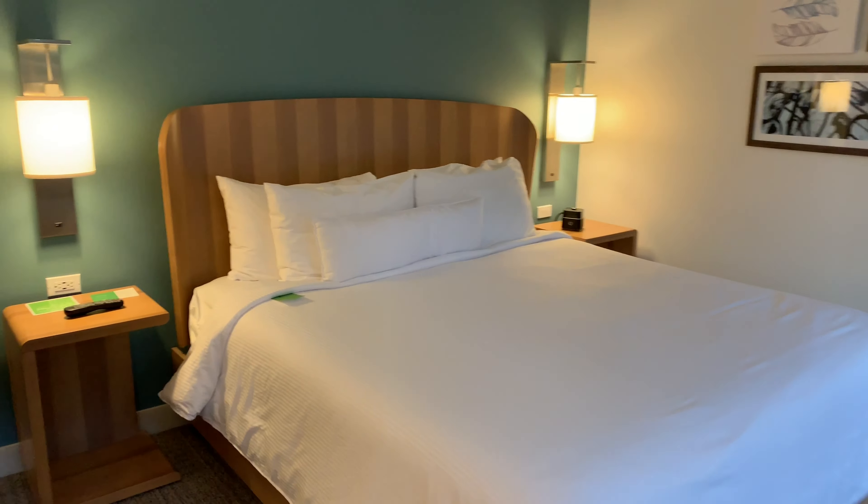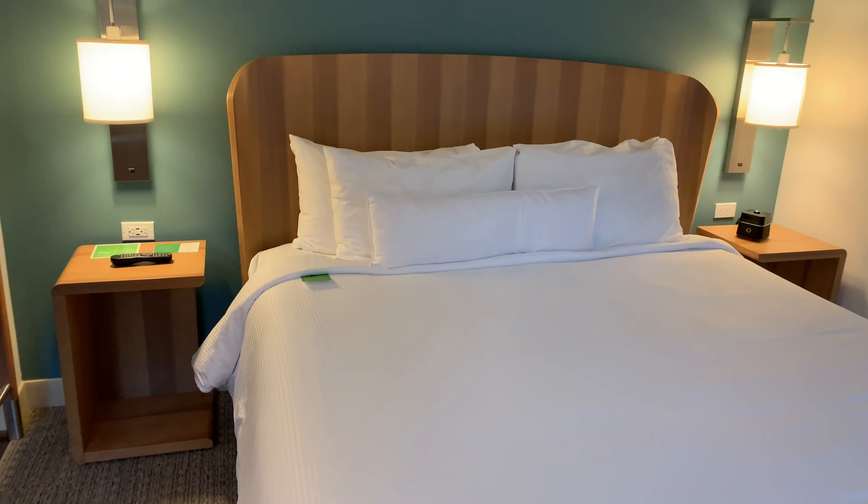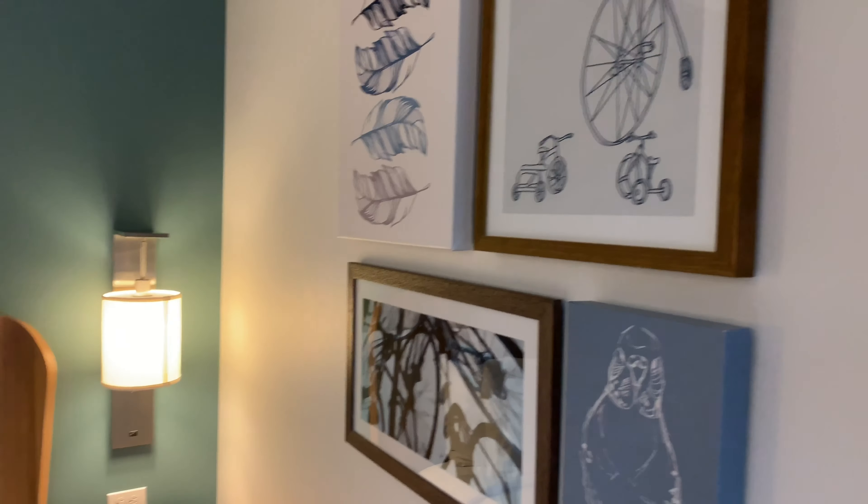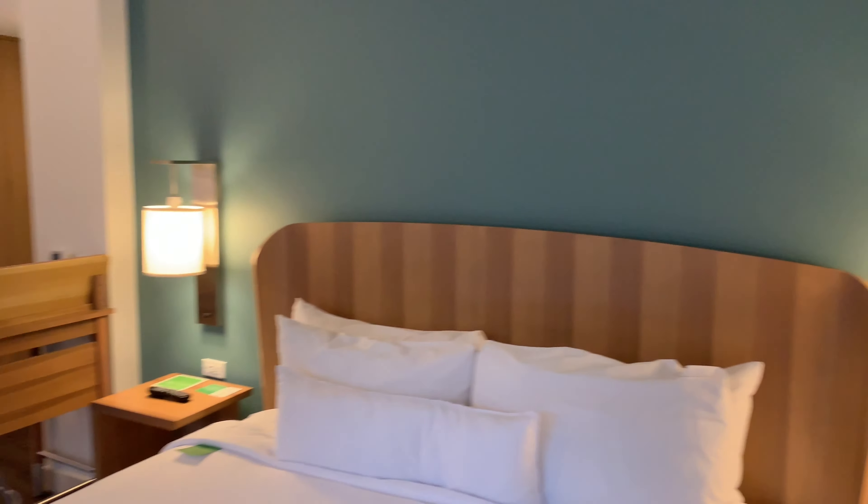It's a king-size bed. The furniture is pretty modern, pretty simple, clean, with some nice art.